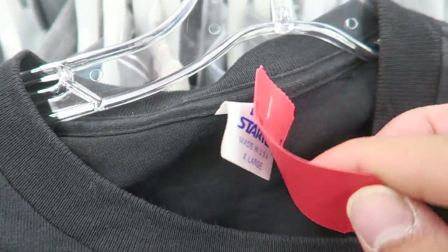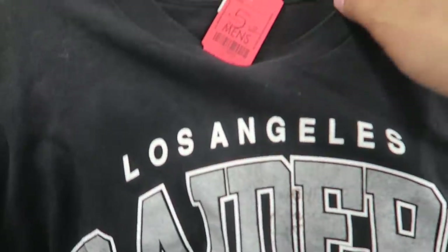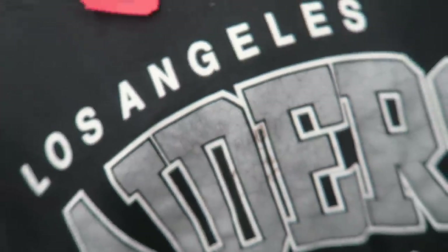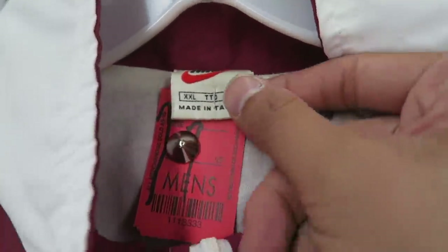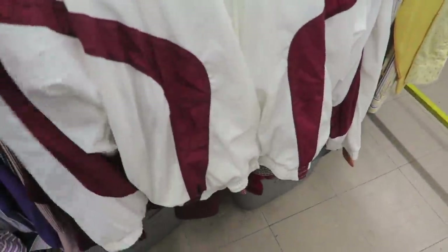Maybe vintage Los Angeles Raiders too — starter tag. I'm gonna pick this one up, six dollars. Just realized there's like writing right there. I actually don't know if that'll come out. Found this vintage Nike windbreaker. It's got super bad stains on it, like really bad, all over. Gonna have to leave this one.